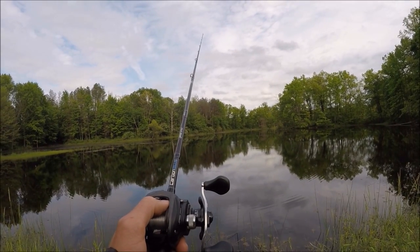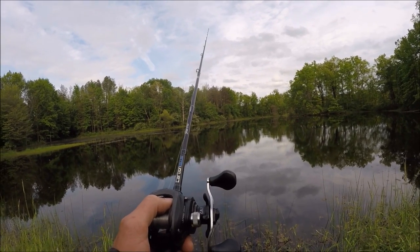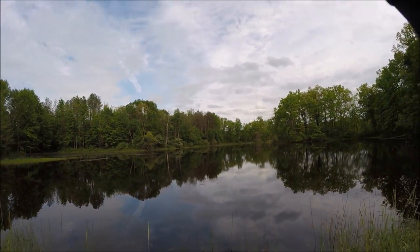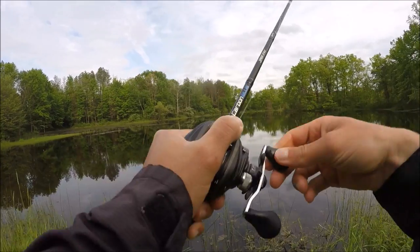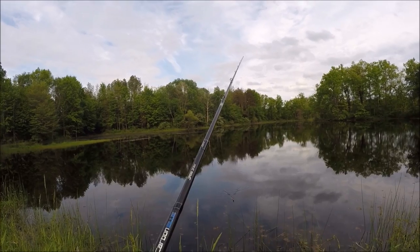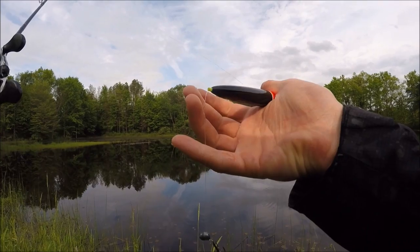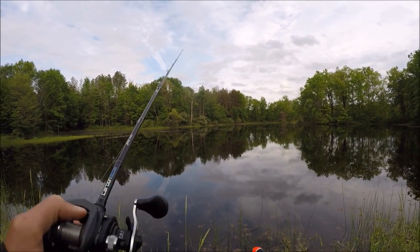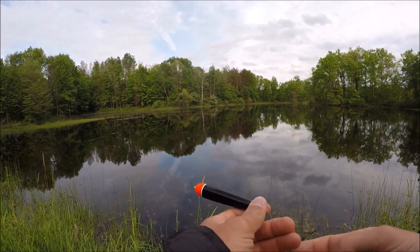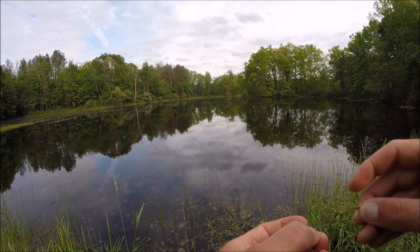We got another bowfin on — I'm going to let him take it a little longer this time, because last time he didn't have it all in his mouth. Got him — no, he just came off. I keep thinking they're going to break me off; maybe I need to let them take it a little longer. They have pretty rough mouths. That's zero for two, but at least they're biting.